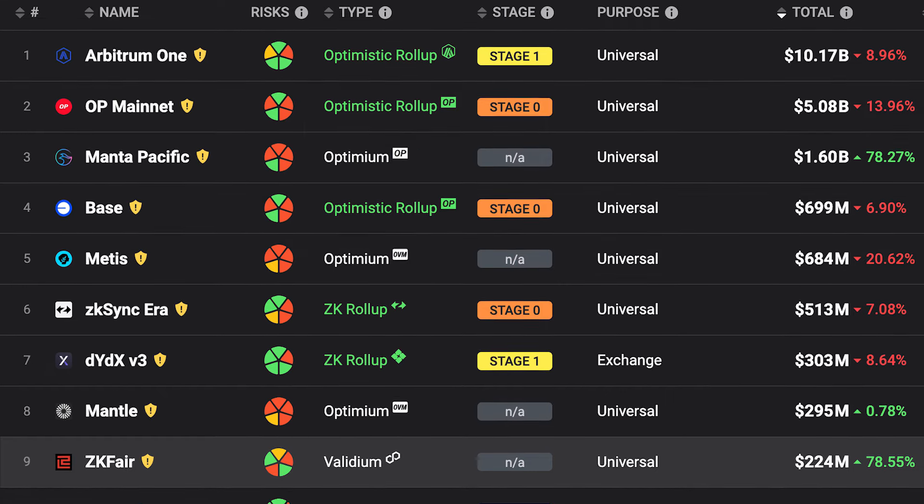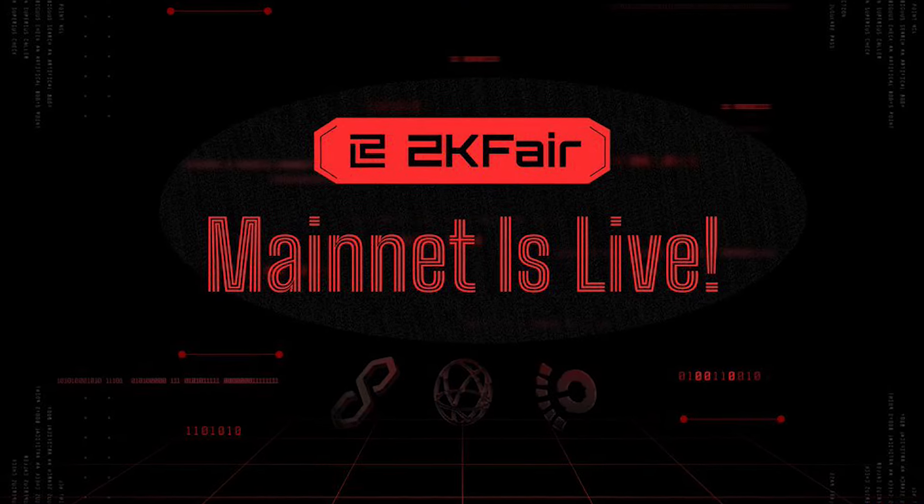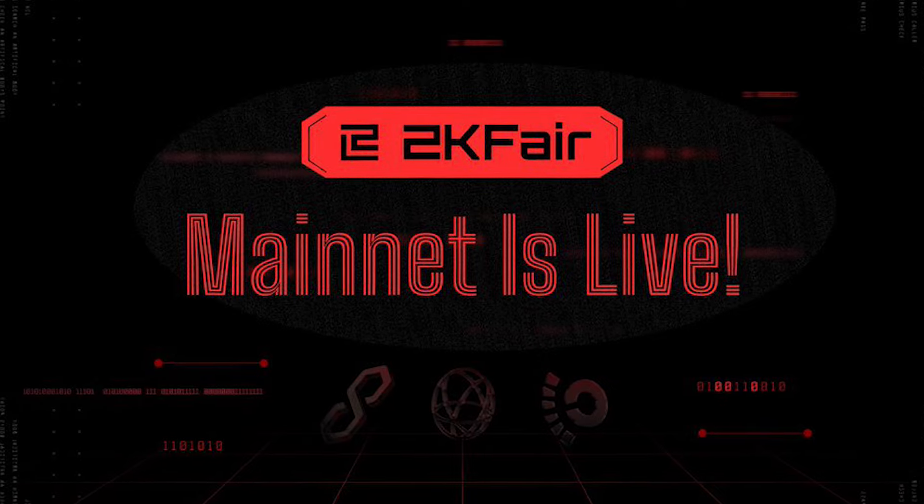ZK Fair has entered the top 10 TVL rankings with more than 220 million. ZK Fair is built using the Polygon Chain Development Kit and Celestia Data Availability.